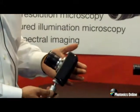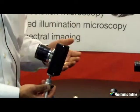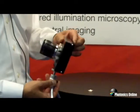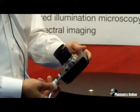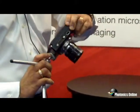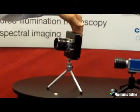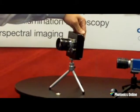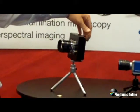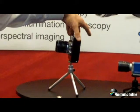We also have our PCI-1400, which is also a 1.3 megapixel camera with a 6.5 micron pixel, and it incorporates a FireWire interface. So we have some options in terms of interfaces. It is a passively cooled camera with excellent heat dissipation and a very nice form factor for OEM applications.